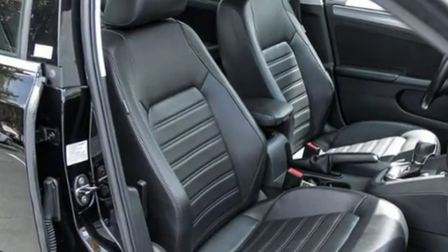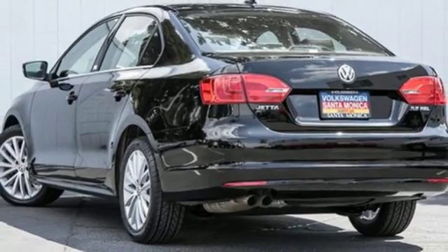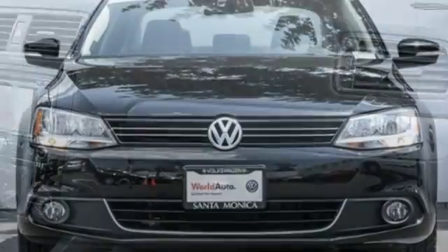With a low tire pressure warning, an anti-theft system, and the safety of anti-lock brakes, this car provides everything you need in a sporty, comfortable package. Sportiness and affordability come together at last with this 2013 Jetta.